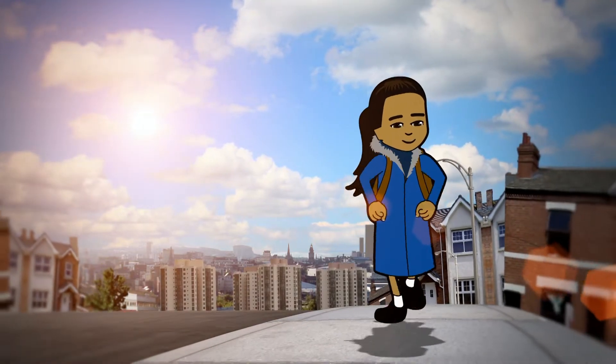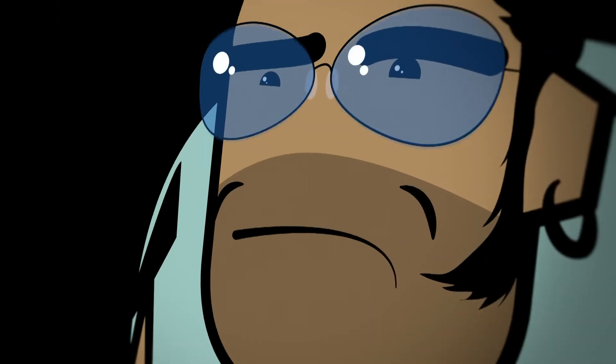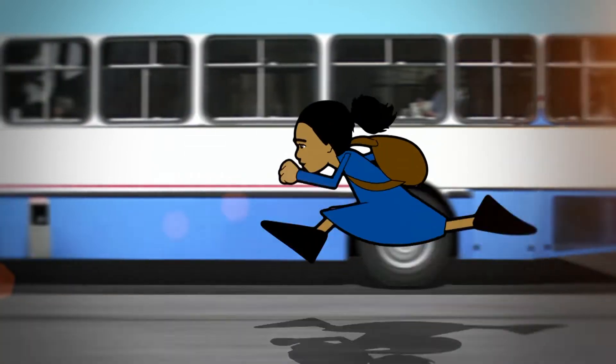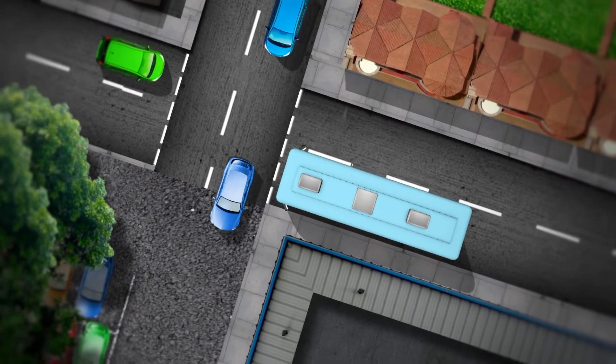Khadija was on her way to the bus stop, rushing to get to school. Suddenly she saw her bus coming down the road — it's going very fast. She's going to have to race to catch it. Khadija and the bus were neck and neck, but then the bus went faster, so Khadija took a sneaky shortcut through the supermarket.